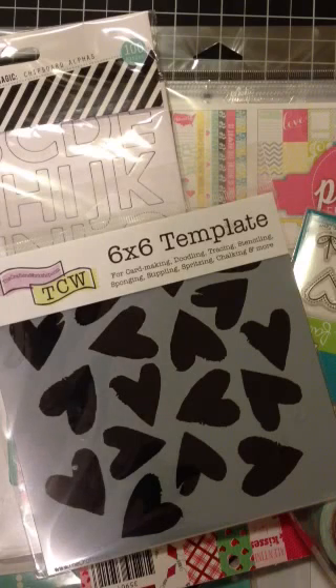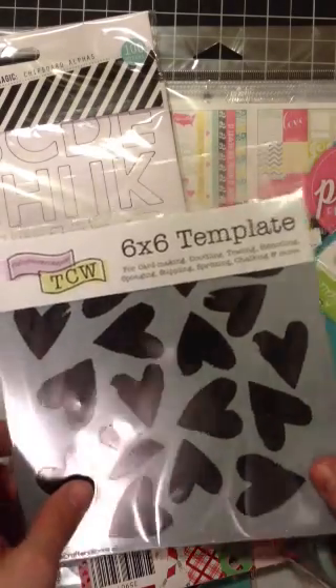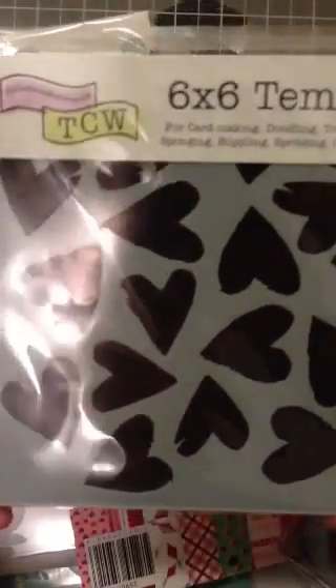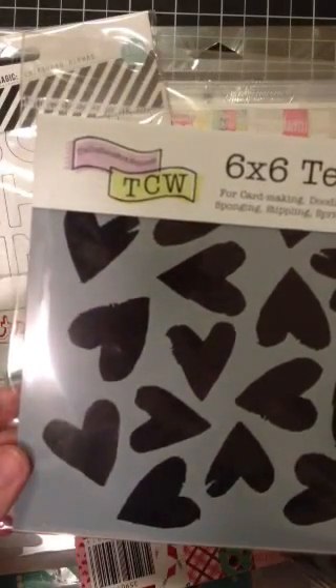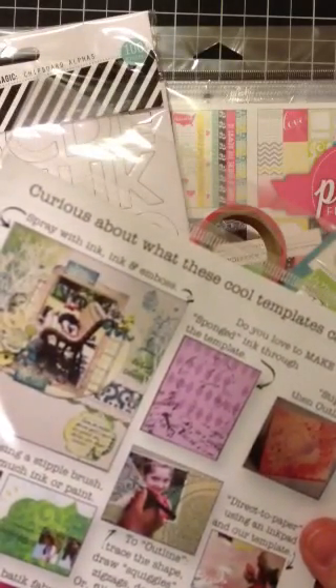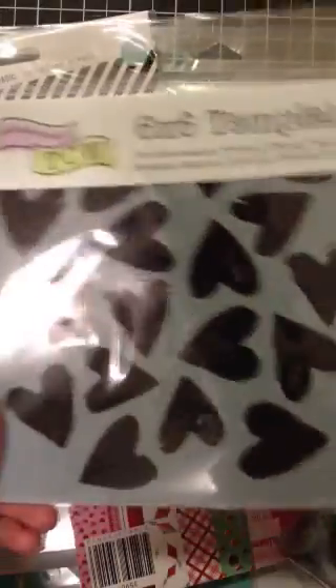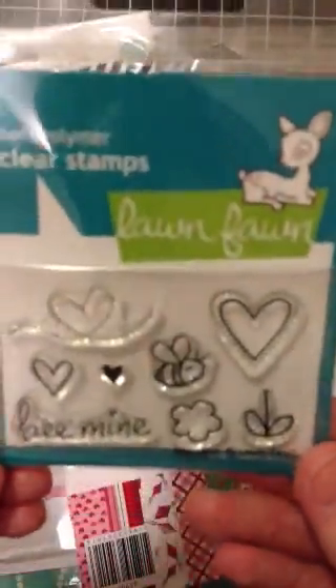This stuff I got from Cassie at Paper Issues, I believe. I'm pretty sure in my stacks of stuff that's where I got it from. I got this Heart Crafters Companion Workshop — Dina's Mini Spilled Hearts. It's one of those templates. I got the Lawn Fawn Be Mine.